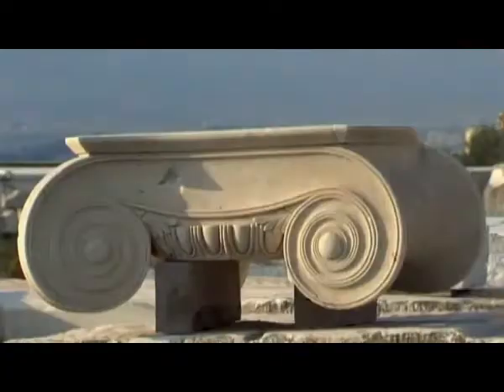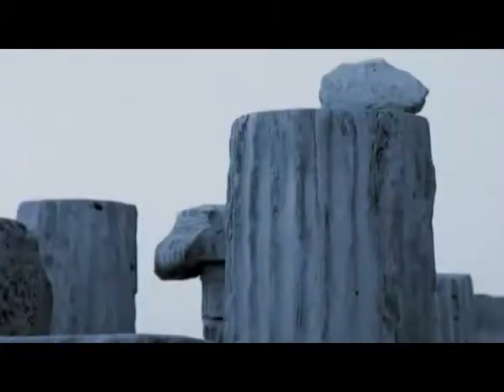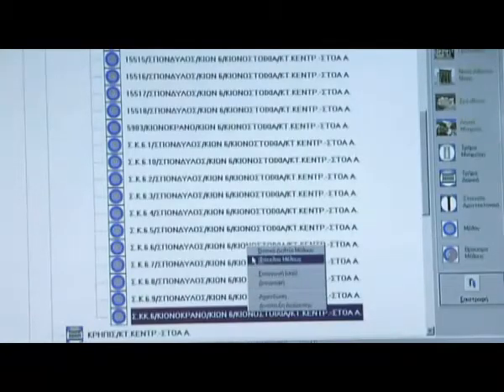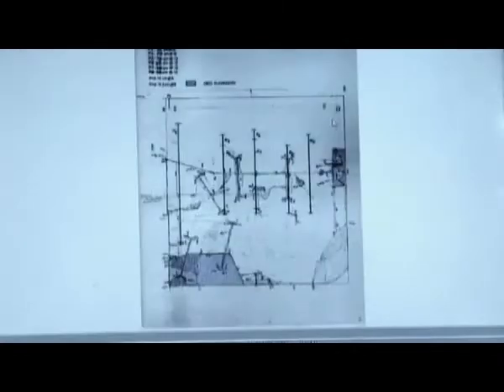The team turned to modern technology to assist them. Each stone, like everywhere on the Acropolis, was ID'd and entered into the computer system. As soon as a fragment of marble is found, it takes a number and it is entered in the database. So far we have 5,500 architectural members of the Parthenon, all with detailed descriptions of height, width, slope, corrosion, cracking, stain marks, even graffiti.